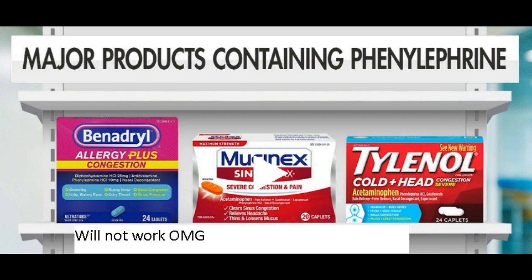Maybe the other decongestants work — the ones without the PE. Those probably work, but they don't have the PE, as far as over-the-counter options go.